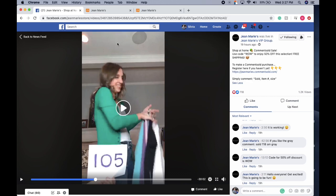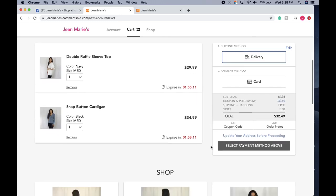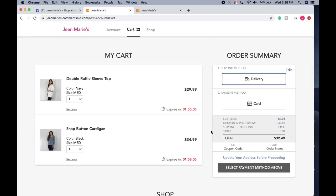And that's it — that's how you do Comment Sold! Just double-check that you're typing sold, the item number, your size, and color if applicable. Hopefully you now have a little more knowledge on this and are able to do it easier on our next comment sold video. Thanks again everybody!